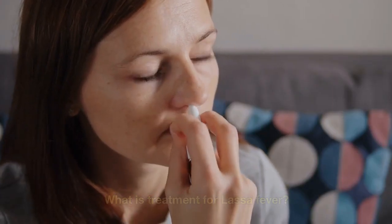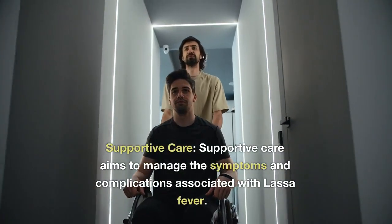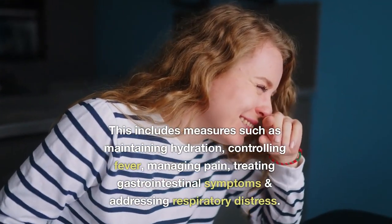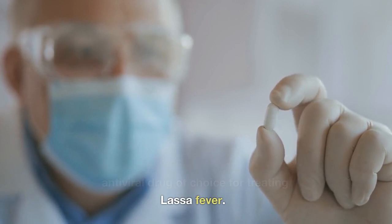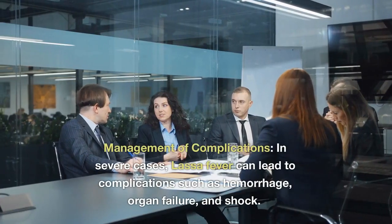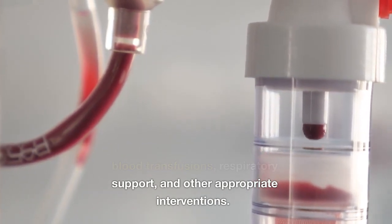What is the treatment for Lassa fever? Treatment involves supportive care and antiviral medications. Supportive care aims to manage symptoms and complications, including maintaining hydration, controlling fever, managing pain, treating gastrointestinal symptoms, and addressing respiratory distress. Ribavirin is the antiviral drug of choice for treating Lassa fever and has shown effectiveness in reducing the severity and mortality associated with the disease. In severe cases, intensive care management may be required to address complications such as hemorrhage, organ failure, and shock, which may involve blood transfusions, respiratory support, and other appropriate interventions.